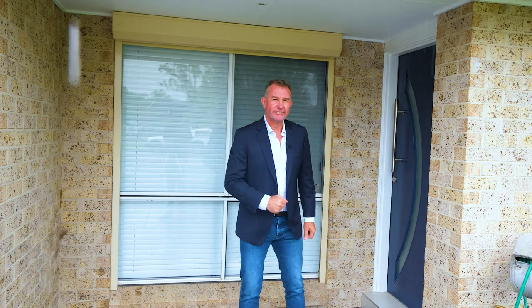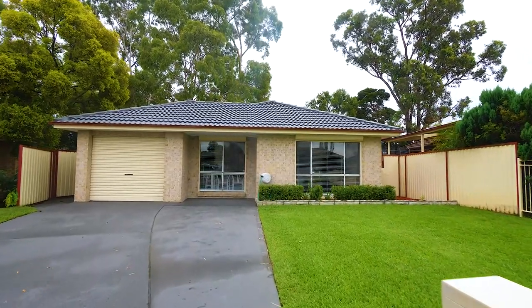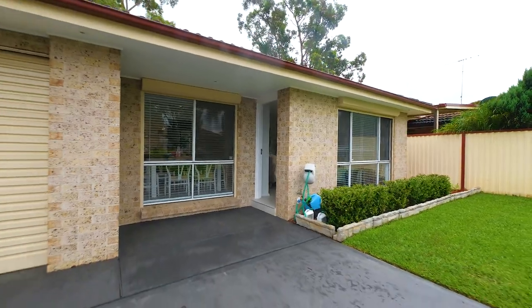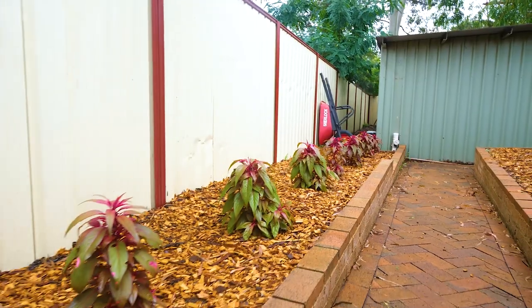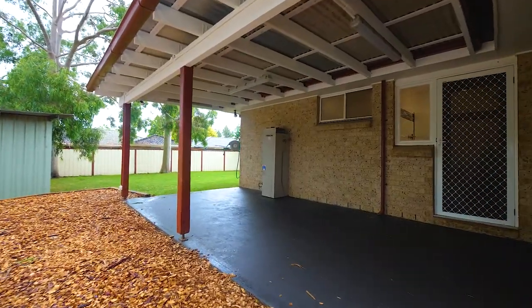Let's go and take a look. This contemporary single-storey three-bedroom home ticks all the boxes. Sitting on a generous 523-square-metre parcel of land, this house is perfectly suited for the first home buyer or downsizer.